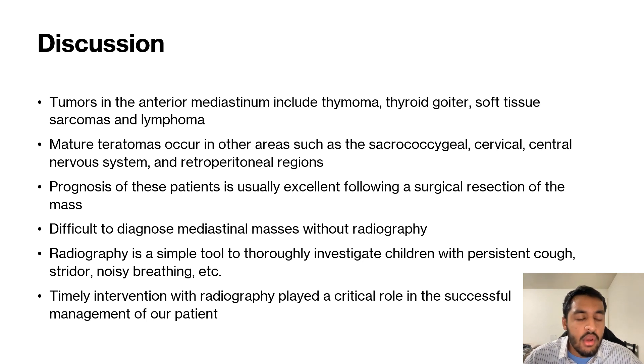Without that chest radiography, that child would not have been diagnosed for even a couple more months. The 2019 chest x-ray, when the child was only three years old, was normal.